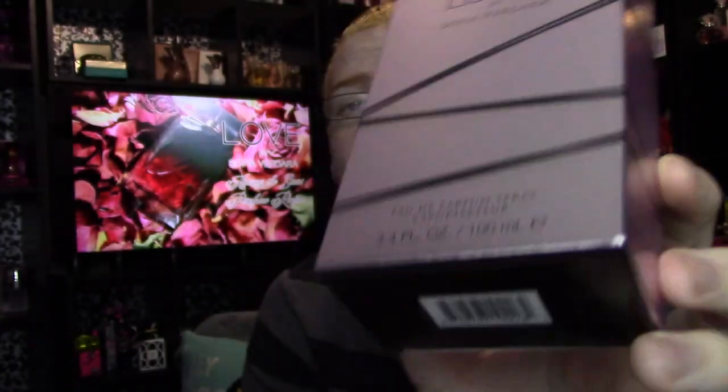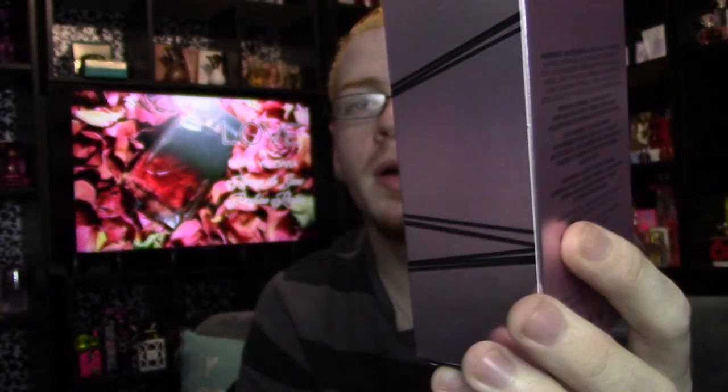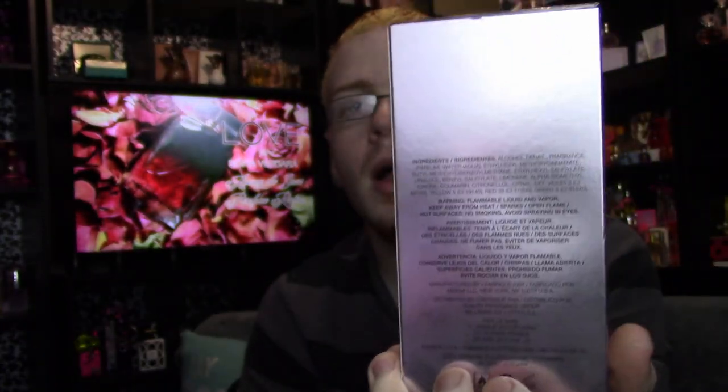The back is a more pinky-purpley color and the stripes are black. It says 'Love by Sofia Vergara,' shows the size, and the stripes carry on to the back with product information. On top it's still black with the Sofia logo.